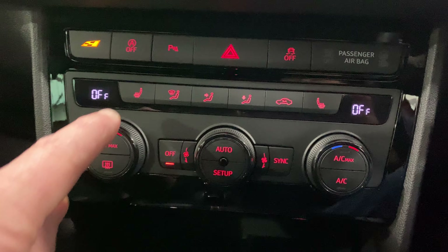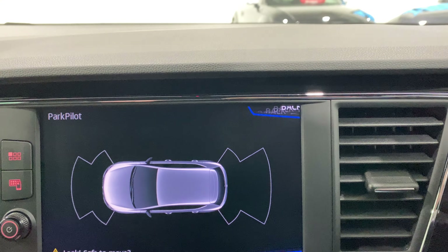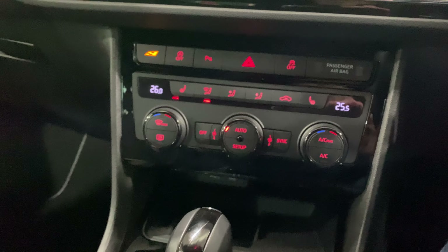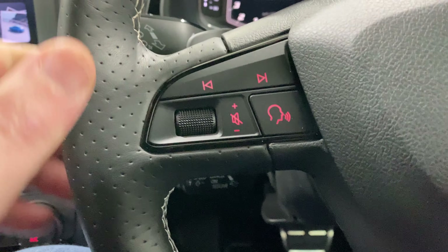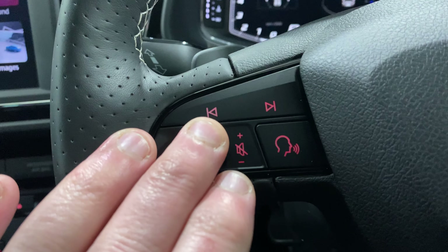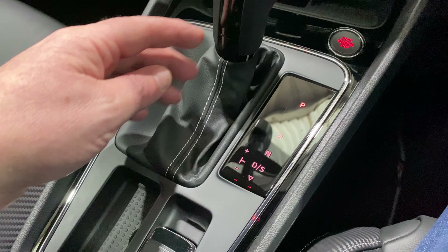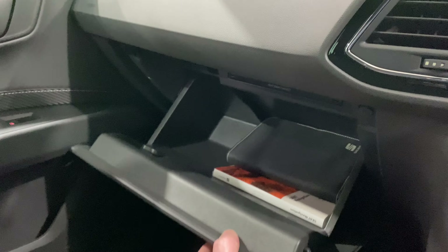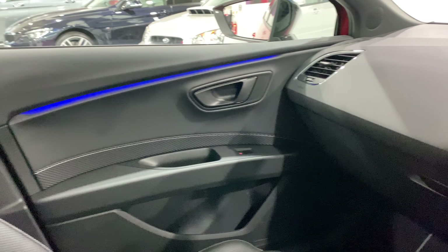Down here we've also got your heated seats. Parking sensors — front and rear — with the display. Dual climate, where you can adjust the temperature either side independently. We've got a start button down here. The cruise control is just down on this side. There are also some other buttons up here for the screen. Then the DSG gearbox selector. We've also got auto brake hold, cup holders, where we've put all the books, and the SD card slot. So there's a lot going on — a lot to learn, which is always fun.